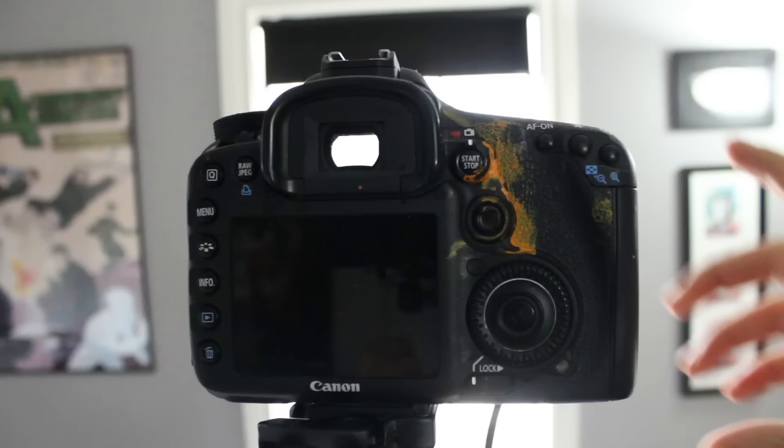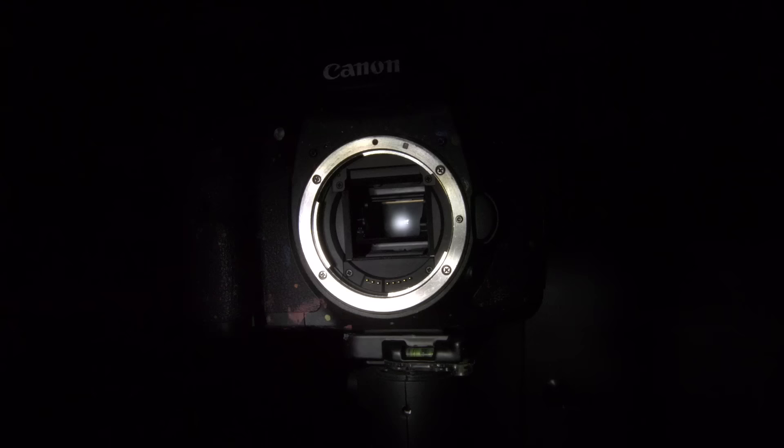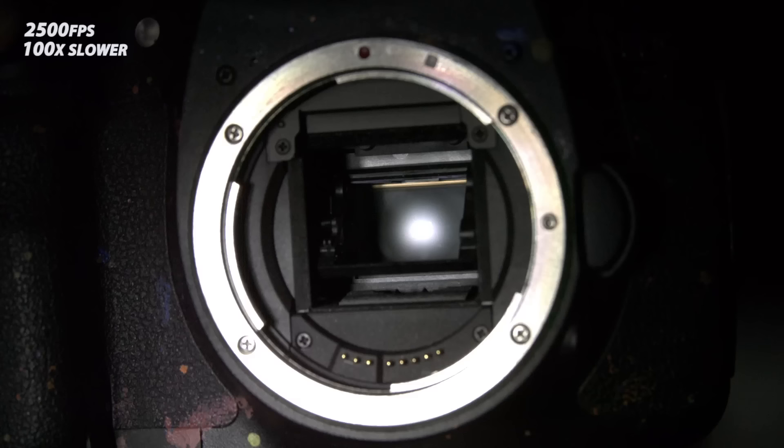When you take a picture you'll hear this sound. Didn't sound like much, but actually quite a lot just happened there. And you'll notice that in the viewfinder, your vision was blocked for a very split second. So the only way we're going to see what actually happens is by taking off the lens, zooming the Phantom in, and filming this at a ridiculously high frame rate. We'll start with a 30th of a second.